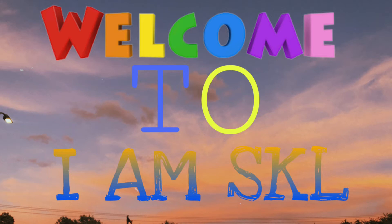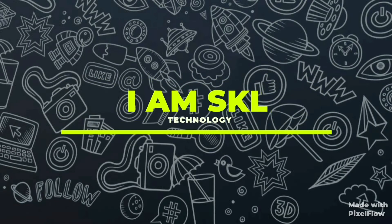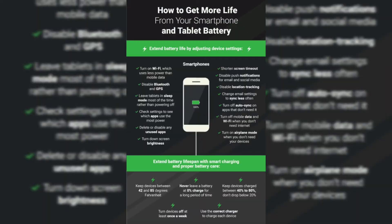Let's skip to the video. The first step is the charging cycle.